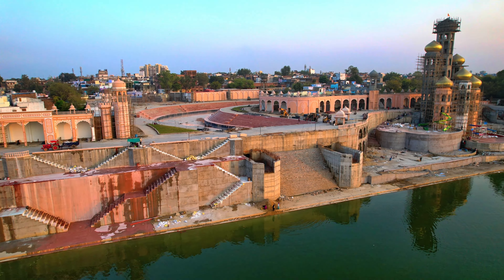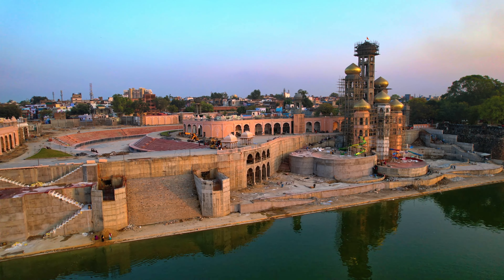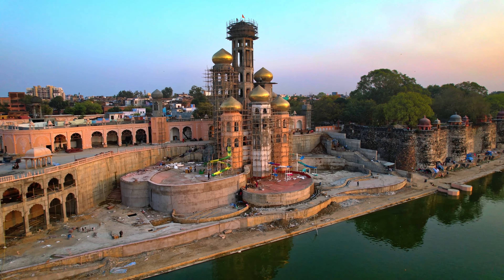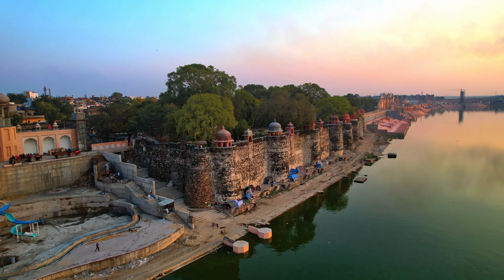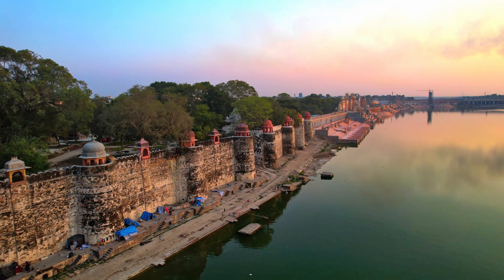There will also be a water slide, a party hall, and a theatre in the musical zone where artists will be able to present their performances and people can sit and watch. The ghat of the musical zone is made of black and white stone in the shape of a piano base.